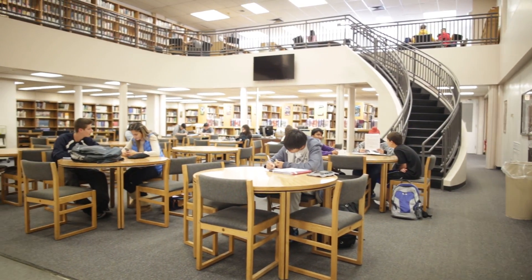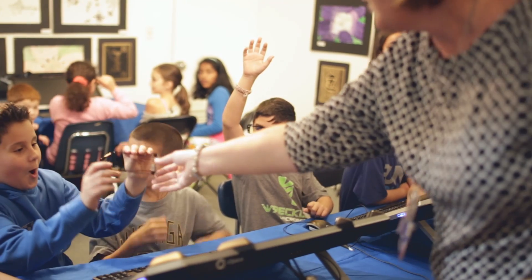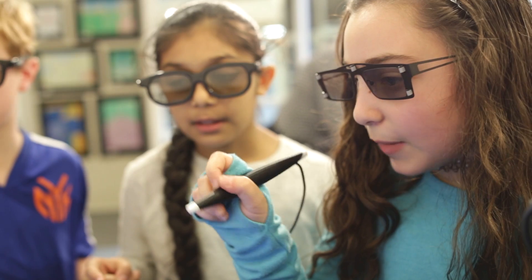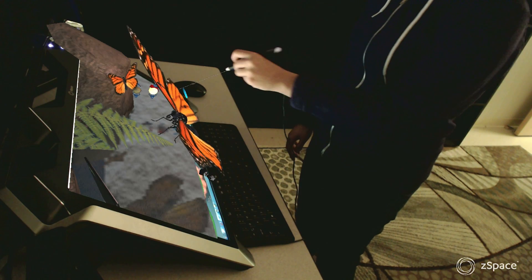Our goal here in Plainview was to put these machines in front of as many students as possible within this one year. When we found out about it, we all trampled each other to get towards the door so you could get on the computer first. When we put on our 3D glasses, we were just all like 'wow,' and we just started seeing what we can create.